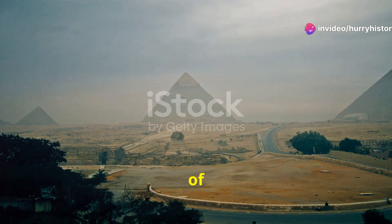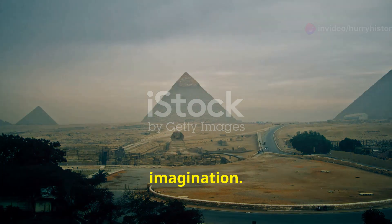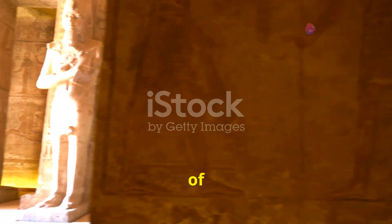Ancient Egypt, a land of pharaohs, pyramids and powerful gods, still captivates our imagination. At the heart of this rich tapestry lies Nama, a name synonymous with the unification of Egypt.